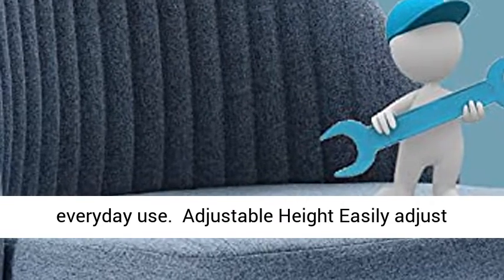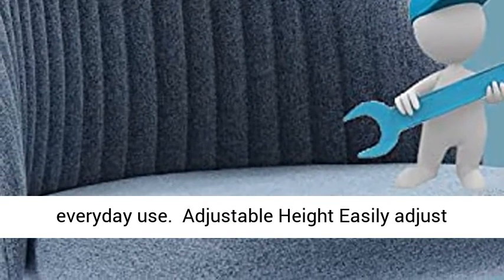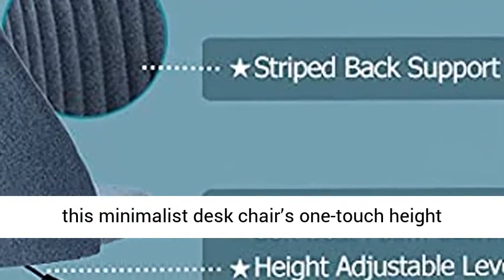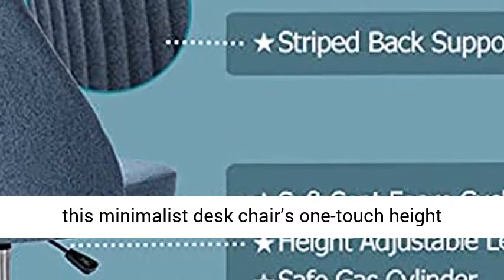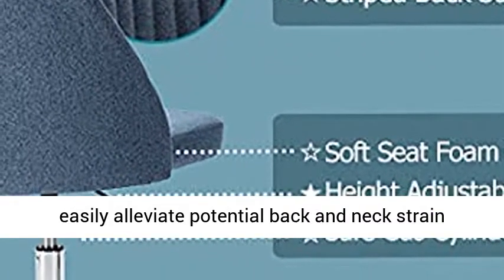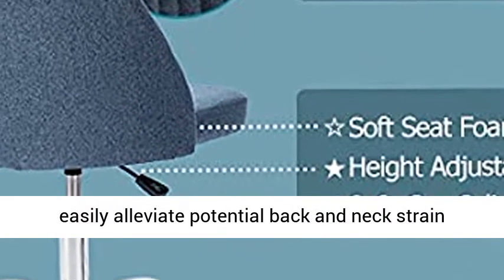Adjustable height: easily adjust the seat height between 14.57 and 18.51 inches with this minimalist desk chair's one-touch height adjustment lever. Find your ideal position and easily alleviate potential back and neck strain caused by incorrect sitting posture.